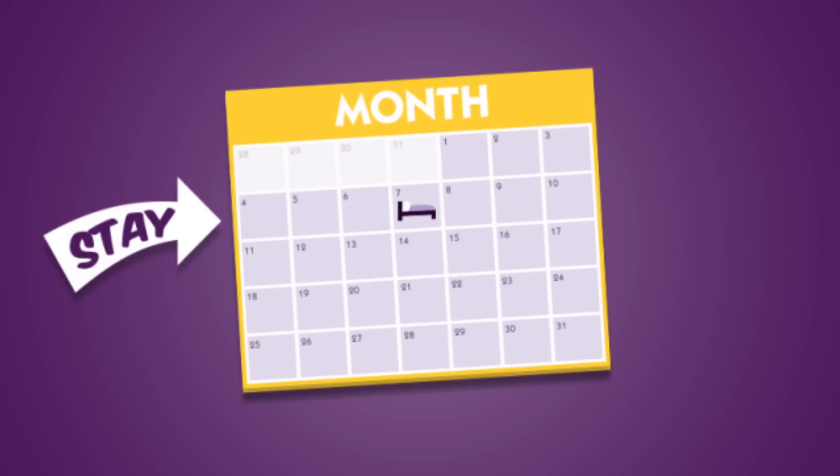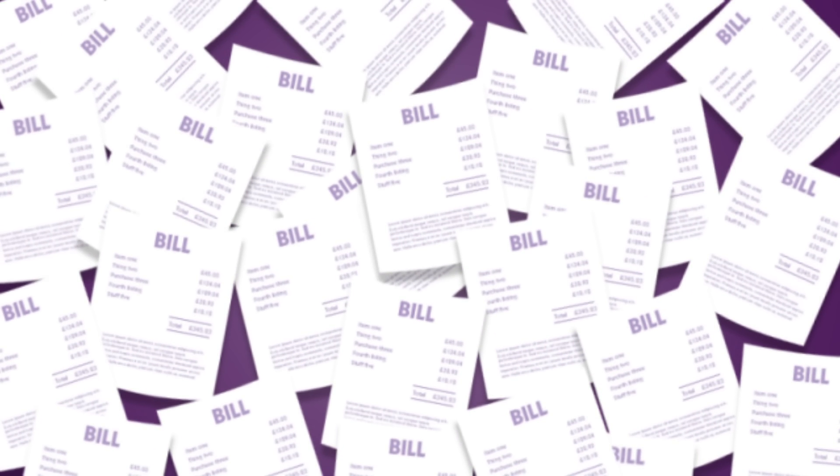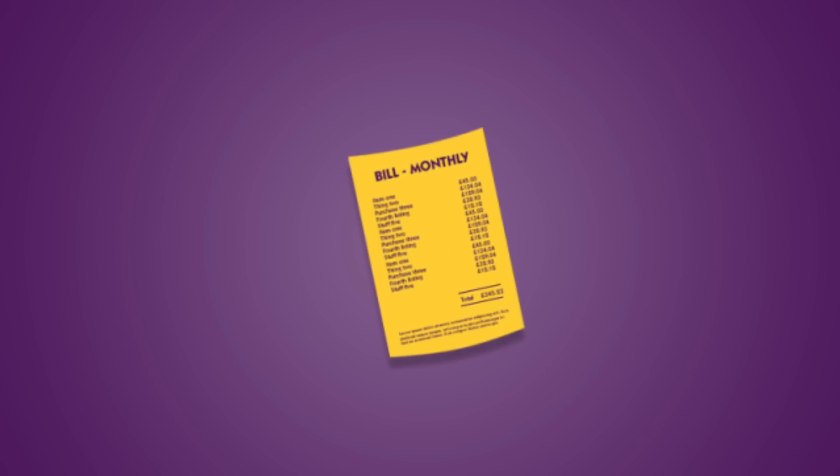For starters, our business account gives you up to six weeks' interest-free credit. Stay now, pay later. It's that easy. And rather than swamp you in paperwork after every stay, we'll simplify all your company's bills into one monthly invoice.